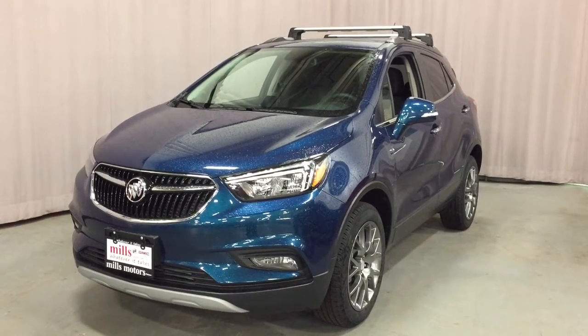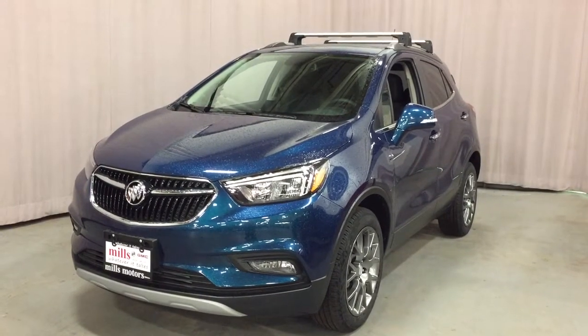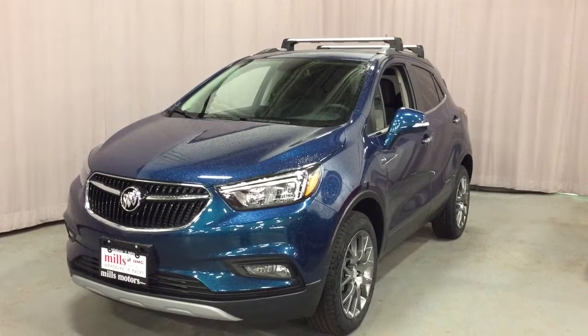It's a great day at Mills Motors, 240 Bond Street East in Oshawa. Let's check out the 2019 Buick Encore Sport Touring Edition, front-wheel drive, in Blue Azure.